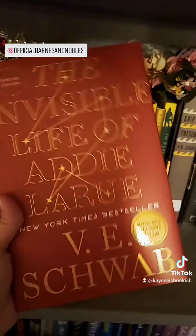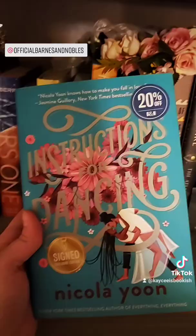I picked up the Barnes & Noble edition of The Invisible Life of Addie LaRue. I have not read this book yet — I know, it's all over BookTok — I just haven't read it, so hopefully now it'll be somewhere on the top of my TBR.